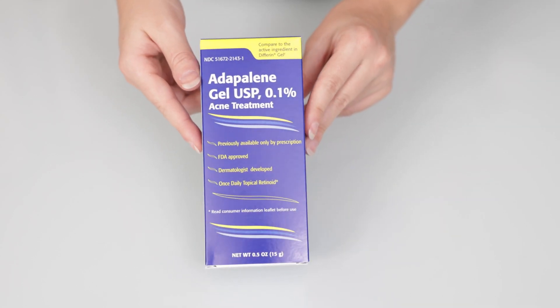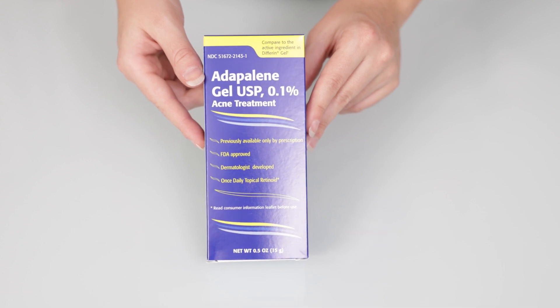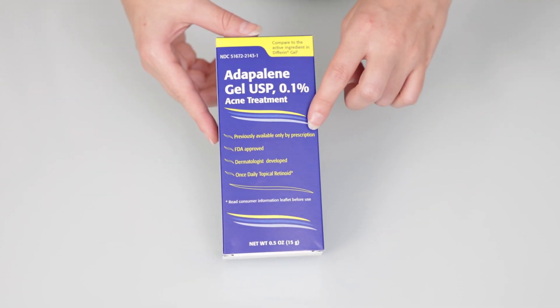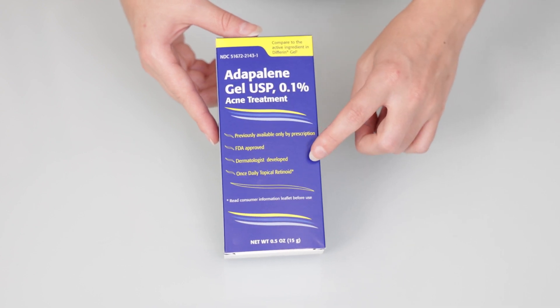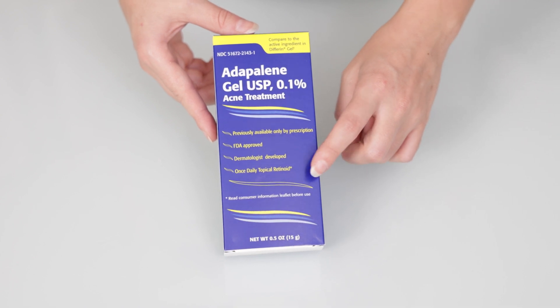Hey everyone, this is my Adapalene Gel 0.1% Acne Treatment. Here on the box it says previously available only by prescription, FDA approved, dermatologist developed, and a once daily topical retinoid treatment.